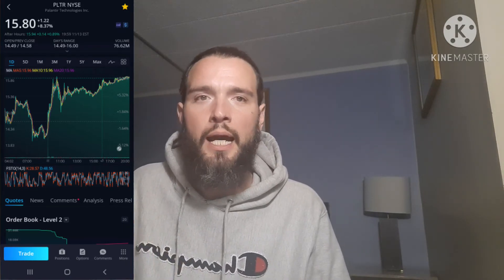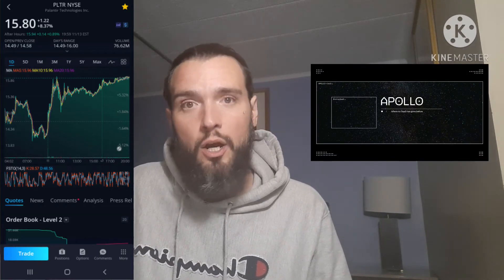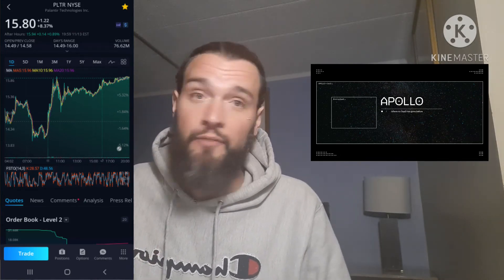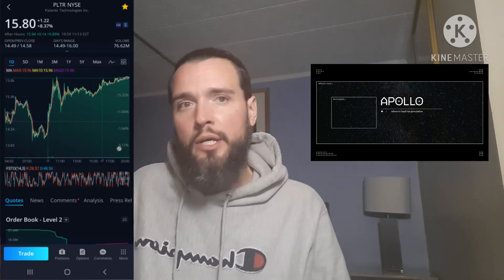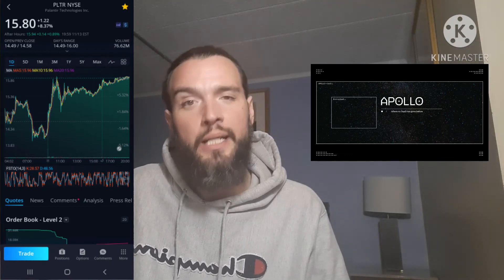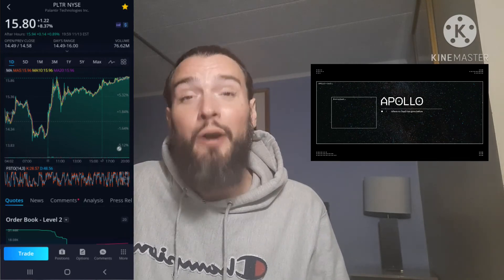Also interesting — their new products. They're working on a new platform called Apollo. Apollo will allow Palantir software to be run in drones, submarines, offshore oil rigs — basically anywhere. So they're becoming more innovative and getting better. As the years go on, I would expect this company to really be a powerhouse.